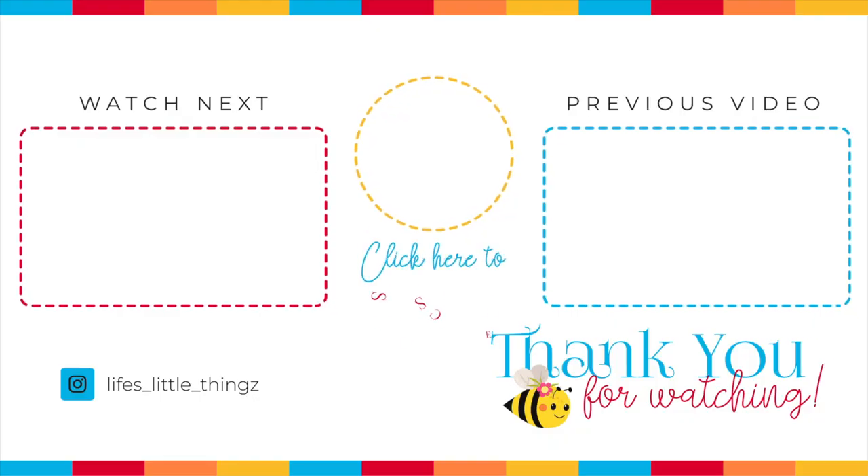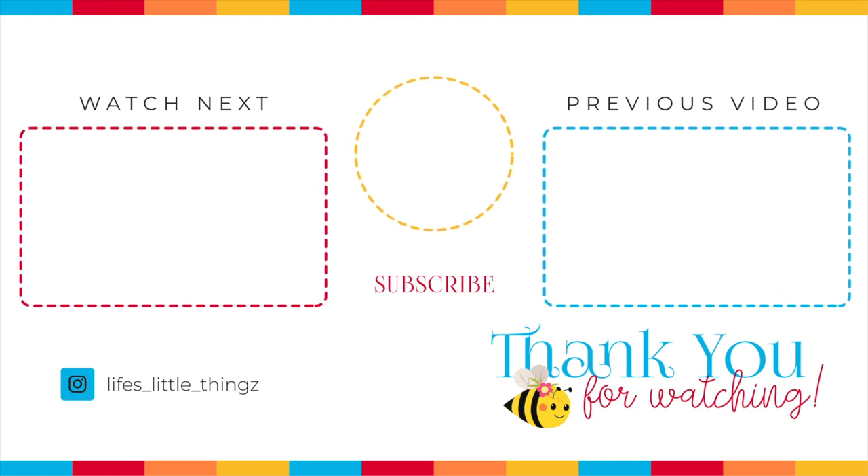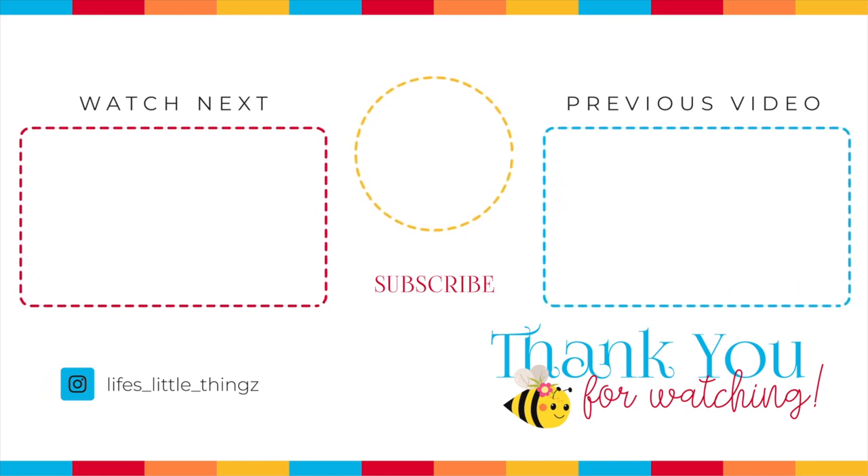I hope this gave you some great ideas for low-calorie, keto, or Weight Watcher-type staples to add to your pantry and freezer. Don't stop watching now — here are two more Weight Watcher videos that I know you will love. Thank you so much for joining me. I hope you have a wonderful day and I will see you soon.